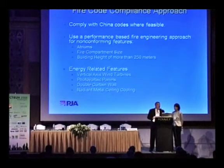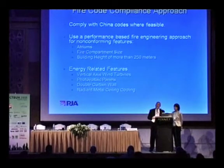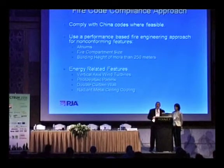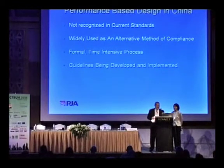One of the strategies we use — and one of the mechanisms that is in place in China — is to use a performance-based design approach for elements of the building that don't strictly comply with Chinese code. What this requires is that you submit a fire engineering analysis report, have it peer reviewed by an expert panel, and ultimately have the expert panel approve the fire engineering design. It typically involves both meeting the Chinese high-rise code and providing enhancements that go above and beyond minimum code requirements.